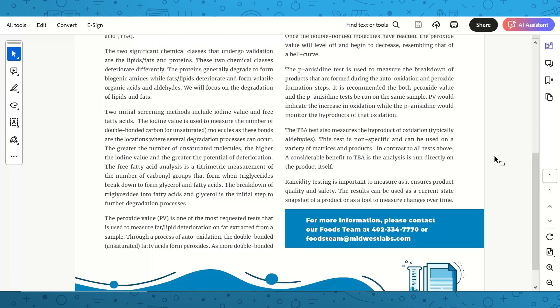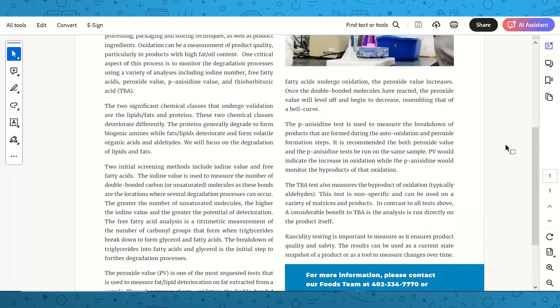Free fatty acids is a titrometric measurement of the number of carbonyl groups that form when triglycerides break down to form glycerol and fatty acids. This breakdown of triglycerides is the initial step of further degradation processes. Peroxide value is one of our most popular and requested tests — it measures fat and lipid deterioration on fat extracted from your sample through auto-oxidation. Double-bonded fatty acids form peroxides, and as more undergo oxidation the peroxide value increases, then levels off and decreases, resembling a bell curve.